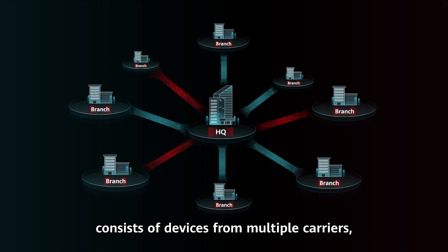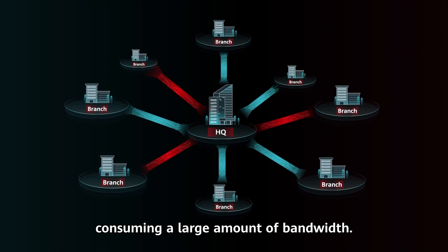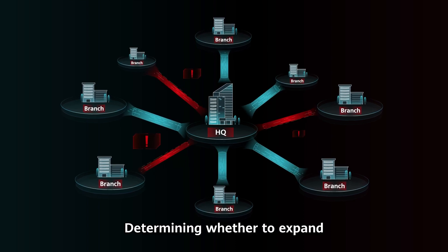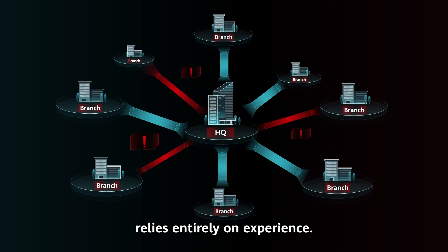Second, the enterprise network consists of devices from multiple carriers consuming a large amount of bandwidth. This results in high online costs. Determining whether to expand or reduce the link bandwidth relies entirely on experience.